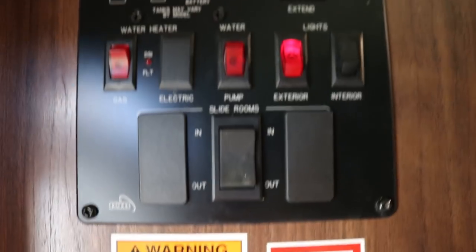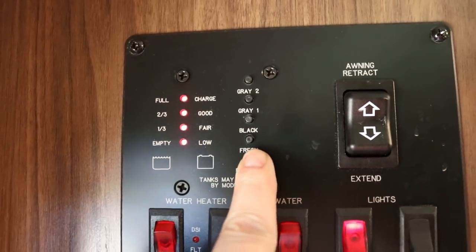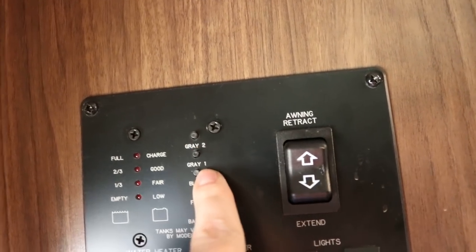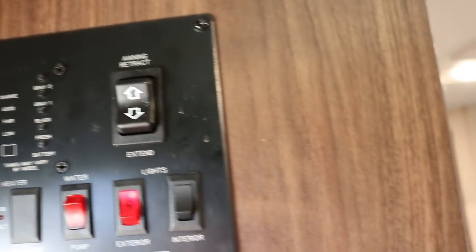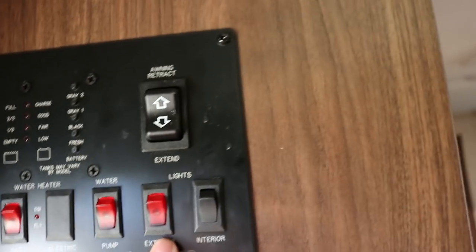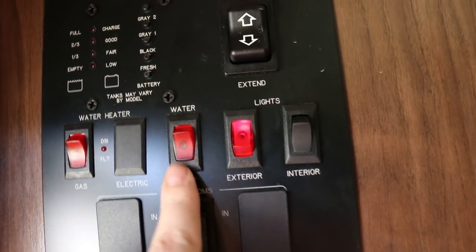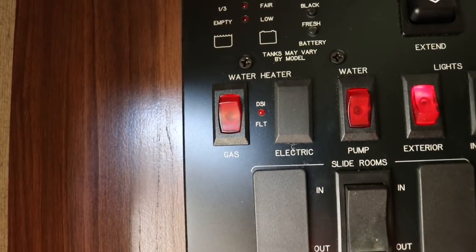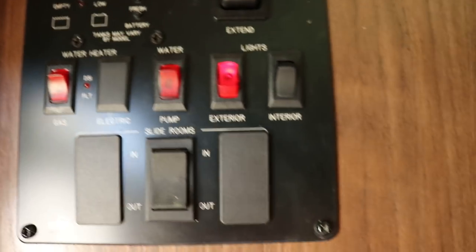Before we go outside, let's show off the central command area. You can check your monitors here — battery is fully charged. The black tank is your toilet tank, and gray tank 1 and 2 — one is usually for your galley and the other for your bathroom/shower. Interior and exterior lights are here. Also the water pump. And you do have a 6-gallon gas/electric direct-spark-ignition water heater. Whether you're boondocking or hooked up to 110 or 30 amp, you'll have hot water within 10 to 15 minutes.